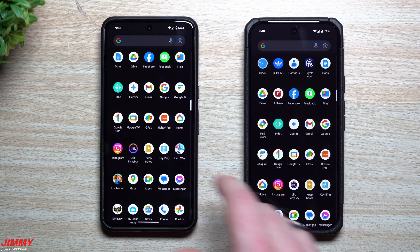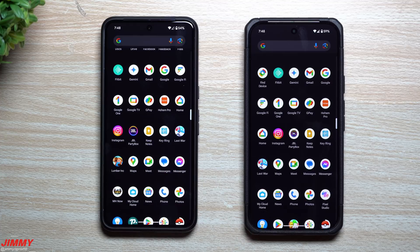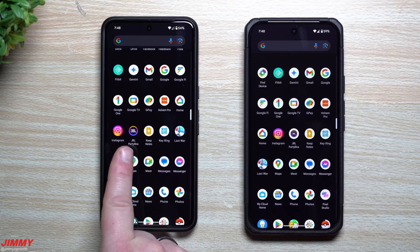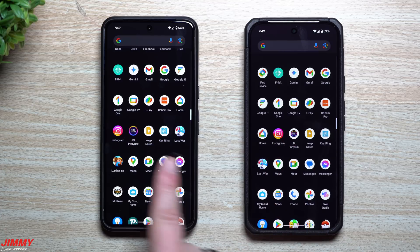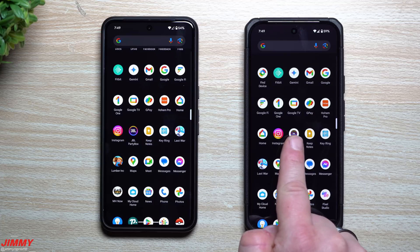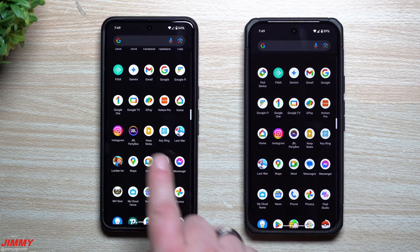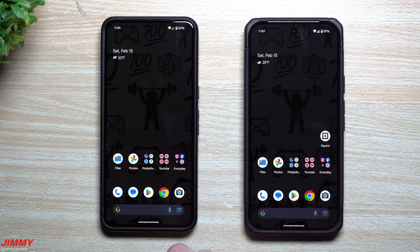The last change I found involves app icons. If an application's colors are too close to the background, Android 16 Beta 2 will put a white circle behind the icon so you can distinguish it. For example, the JBL PartyBox icon on Android 15 kind of blends in, whereas on Android 16 Beta 2 there's a white circle added around it so the icon stands out clearly from the background.